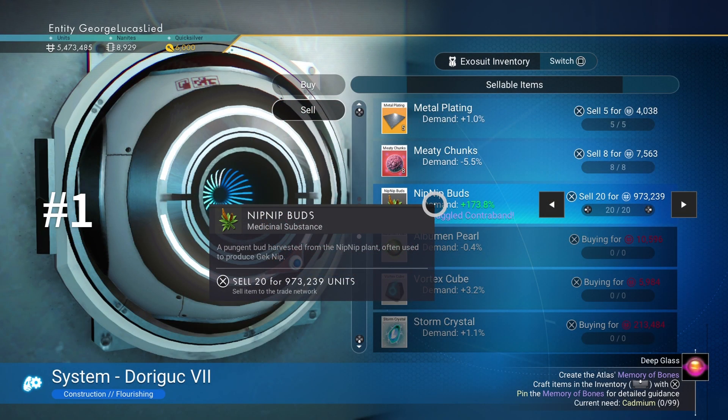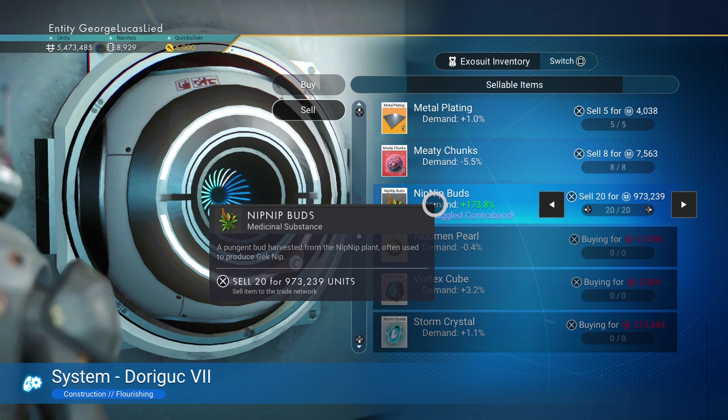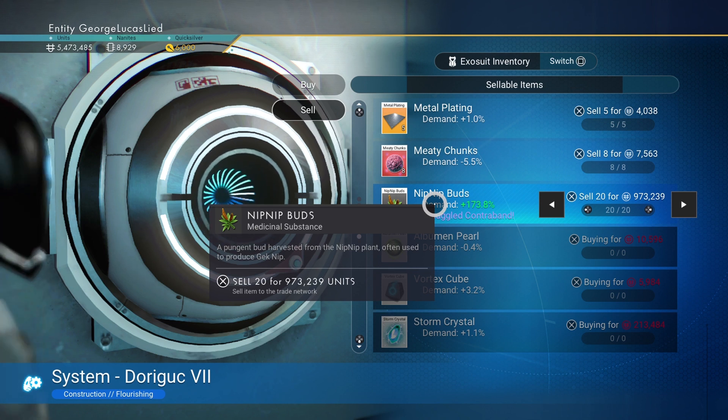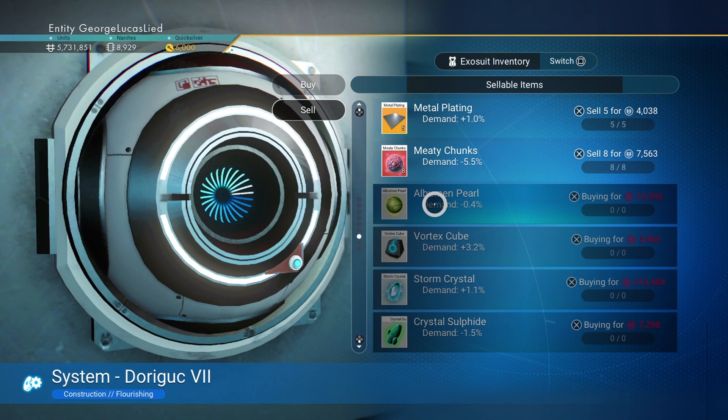I thought I saw this earlier — I thought I saw it wrong, but no. For reasons totally unclear to me, nip-nip bud isn't 17.38% more in this space station, it is 173%. So you have your nip-nip bud worth $100, you get $173 — because that's what's really in demand here.